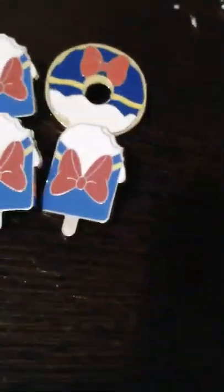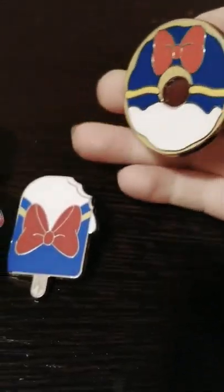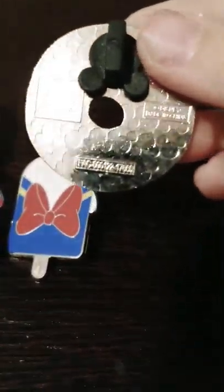I have three Donald Duck ice creams, but I also have a Donald Duck donut. Let's look at the back — it looks like it says something.